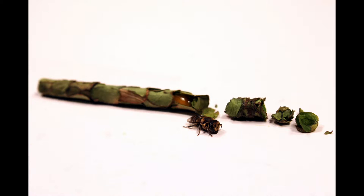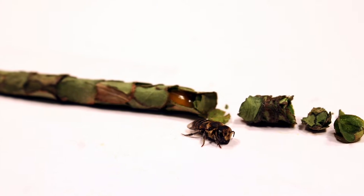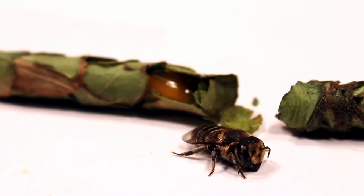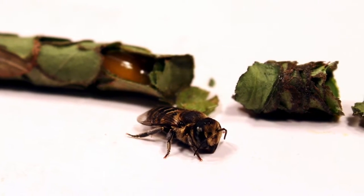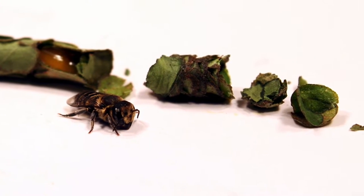These nests can tell us a lot about the bee's behavior, reproduction, and ability to pollinate our crops. For example, here we can see how much pollen and nectar the female has collected, which will determine the size and health of her offspring. And here we can see the size of the nest cap, which is important for protecting the nest from parasites and extreme temperatures.